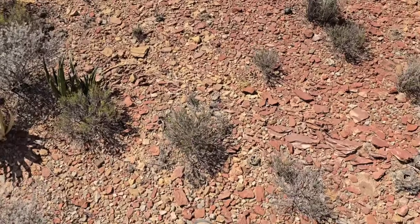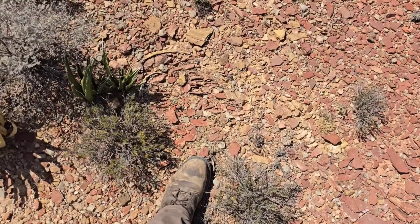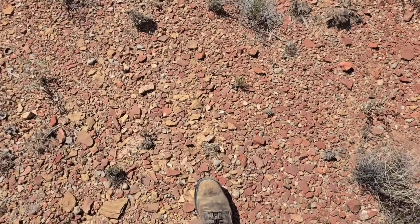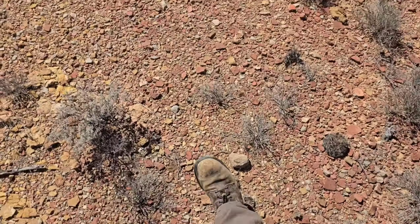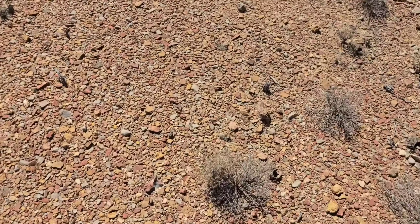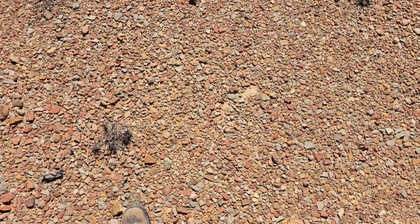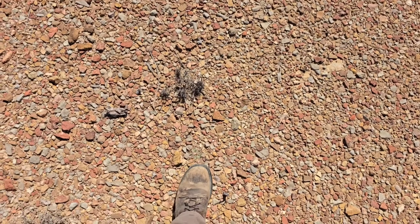It's a wonderful case of natural selection. This region was not always super dry, but as it started to dry out, selection pressures started selecting for plants that looked more like the substrate.